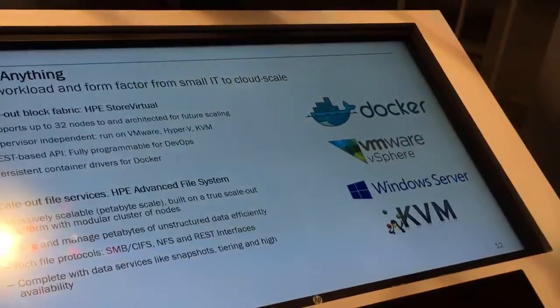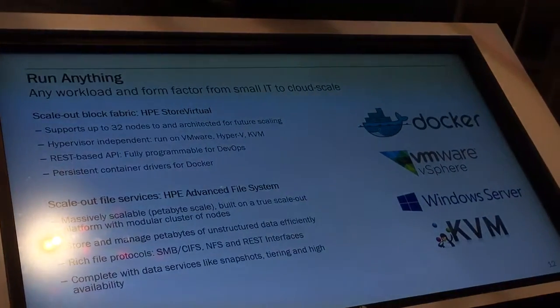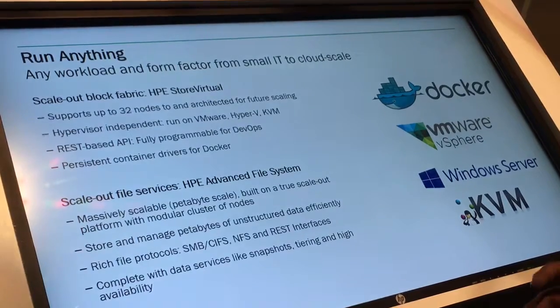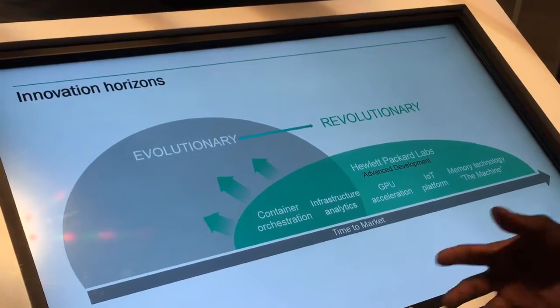The key thing we are bringing to this data fabric is integration with an advanced file system. So far we have been very successful with Store Virtual VSA, which is a block-based product. Now we are bringing in file support so we can support workloads that require a file interface as well. By bringing together these proven scalable storage technologies under the data fabric umbrella, we are helping you future-proof your data center with very minimal risk, cost, and complexity.